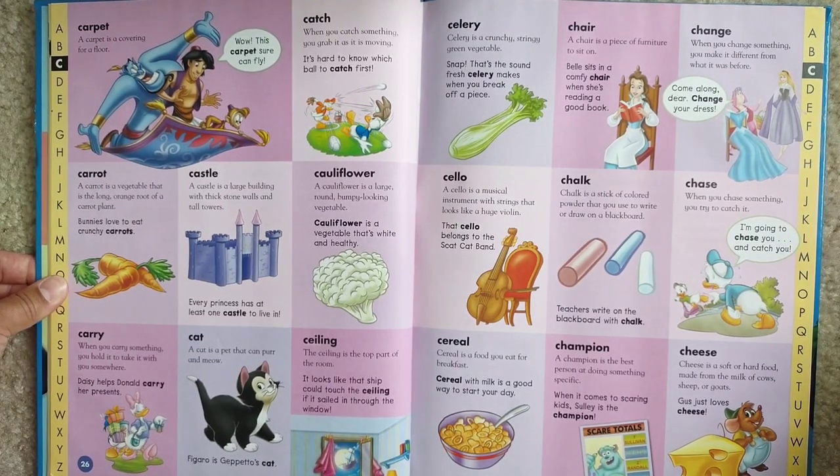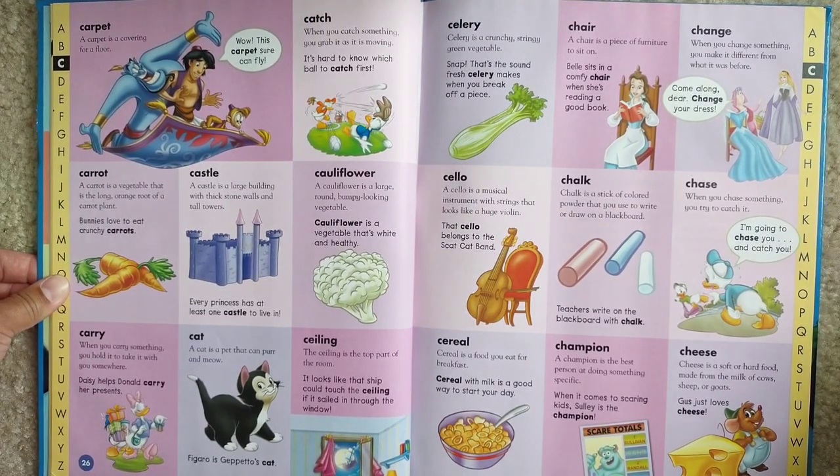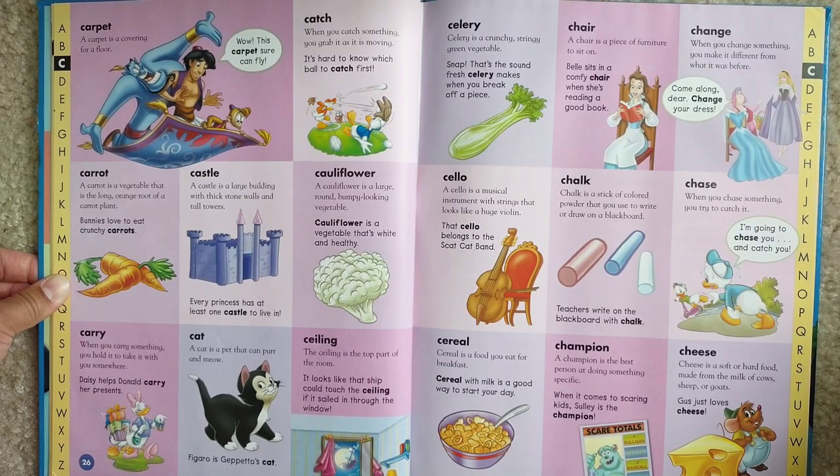Catch. When you catch something, you grab it as it is moving. It's hard to know which bowl to catch first.